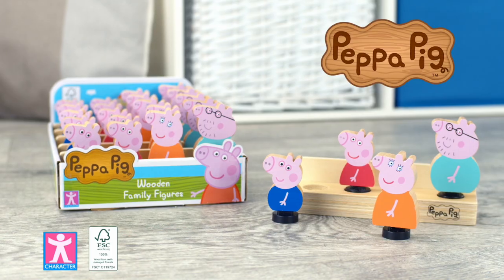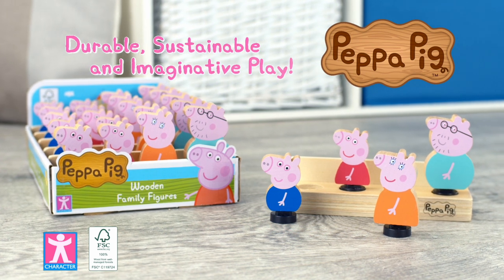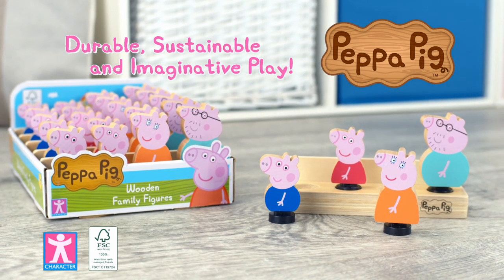Peppa's World of Wood. Durable, sustainable and imaginative play from character.